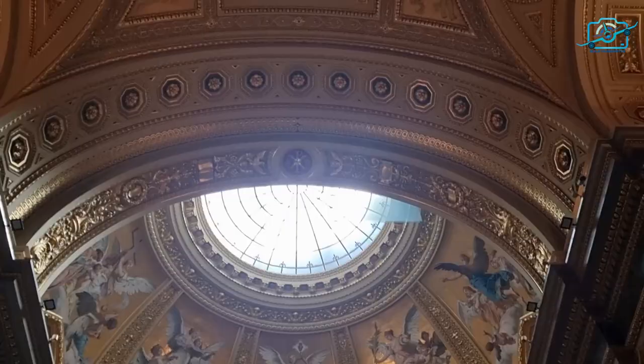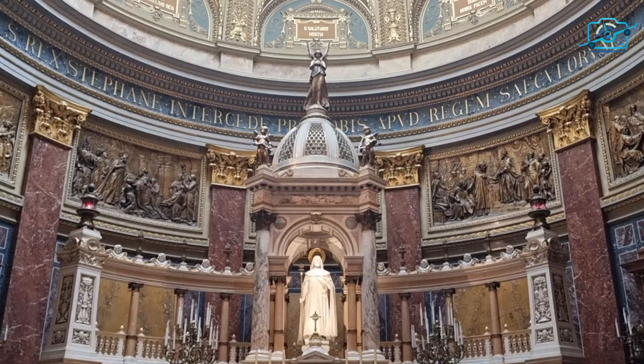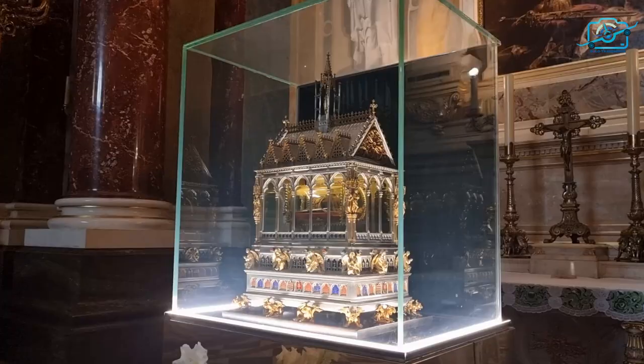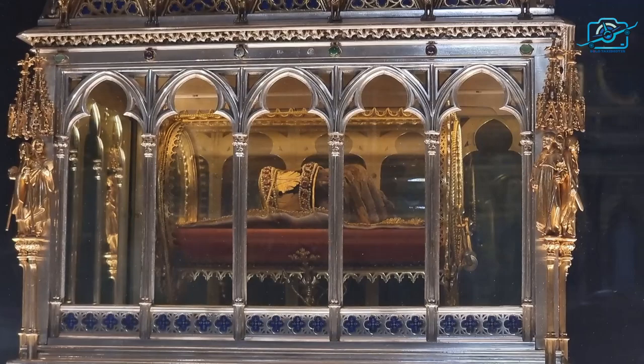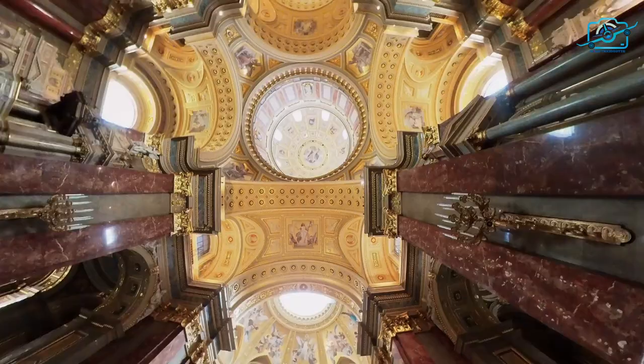As you step inside the Basilica, you'll be awed by its sacred aura and spiritual significance. It is named after Hungary's first king, St. Stephen. The Holy Right Hand Relic, the mummified right hand of Hungary's first king, is displayed in a special glass case, allowing visitors to witness and pay their respects.